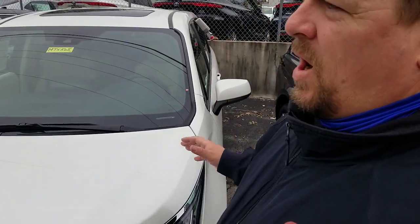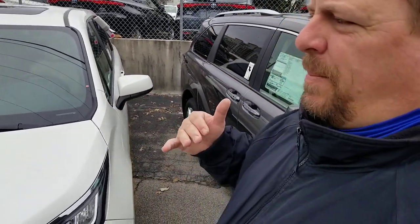Hey guys, Steve Welcher, Beamer Toyota in Nashville. I wanted to show you a little bit more on what I've been doing with the new Sienna. Depending on which trim level you guys get with the new Sienna, you have different interior options.